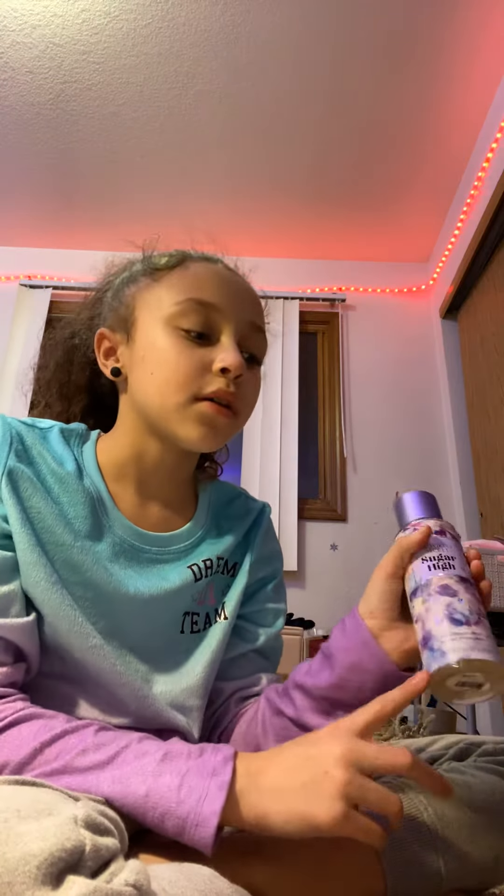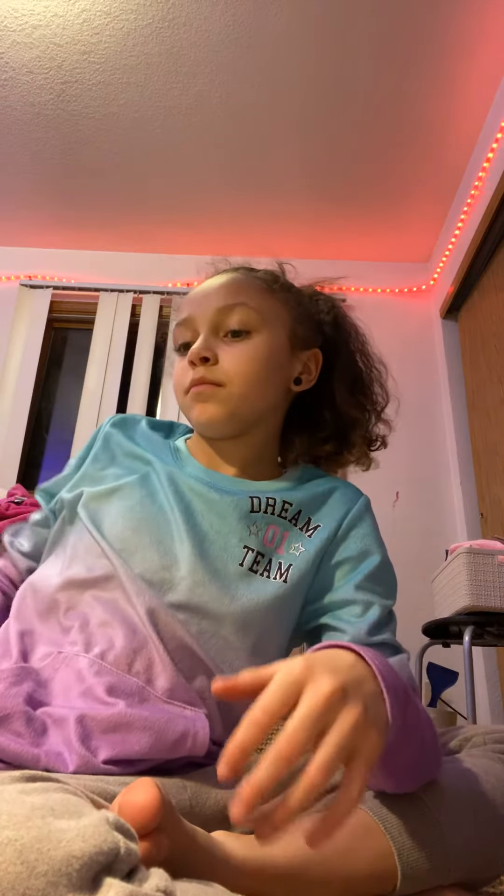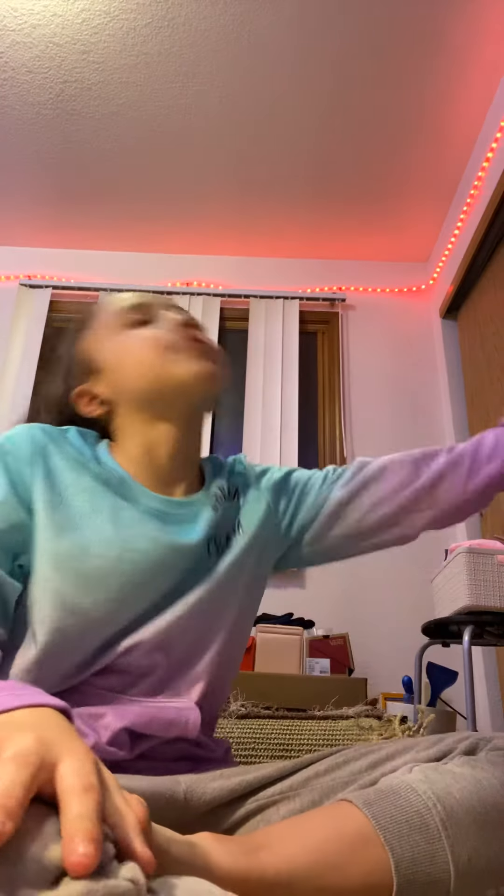My last one is this one, and it is my favorite from Victoria's Secret. It's Sugar High and I have a matching lotion to this one. This one smells so freaking good and I love to just spray it around my room. I just love it.